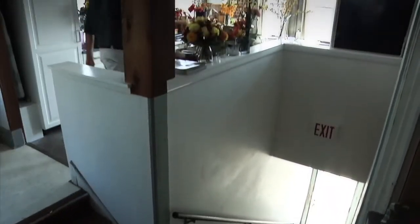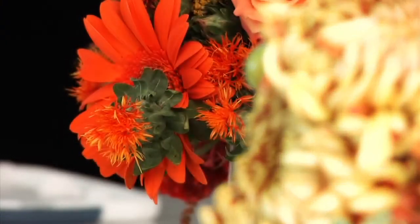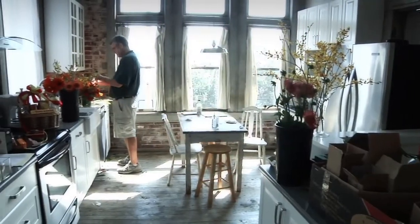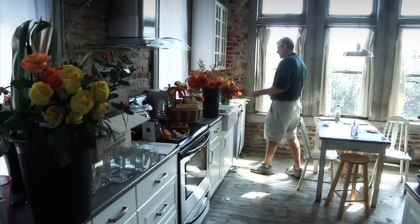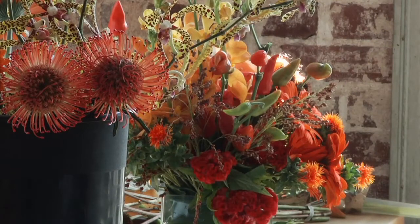Today we're doing our photo shoot for our Blossoms catalog. Our Blossoms catalog is one that we co-op with several other florists across the country — it's a collection of all our upcoming designs. I don't think people really realize that at Tipton Hearst, when you go online to our website or look at our catalogs, we actually do all the design work for that catalog.